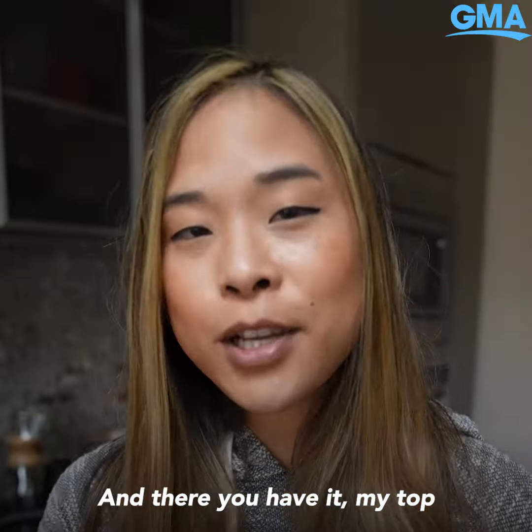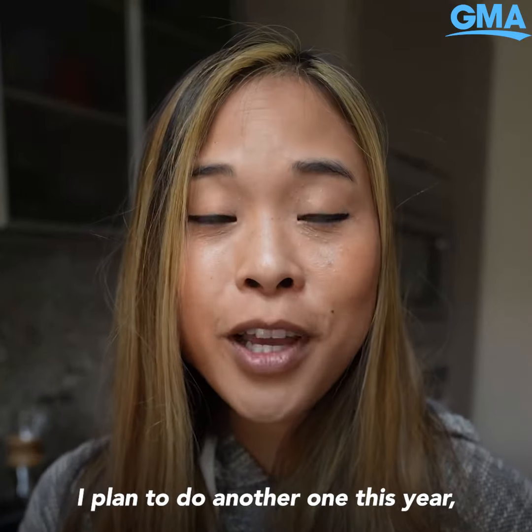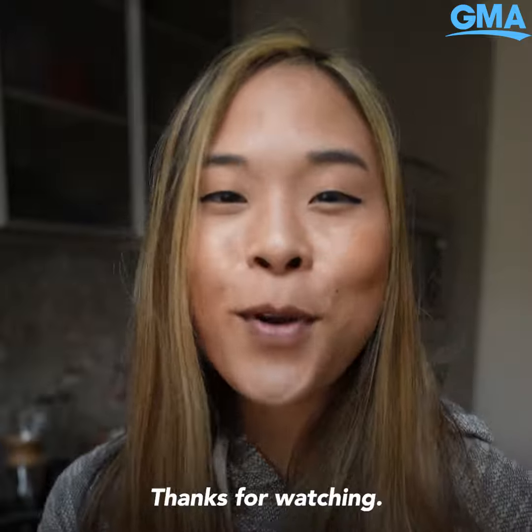And there you have it, my top 5 instant ramen recipes that I've tried. I plan to do another one this year so we'll see what I come up with. Thanks for watching.